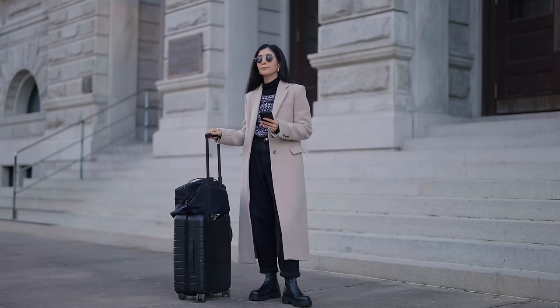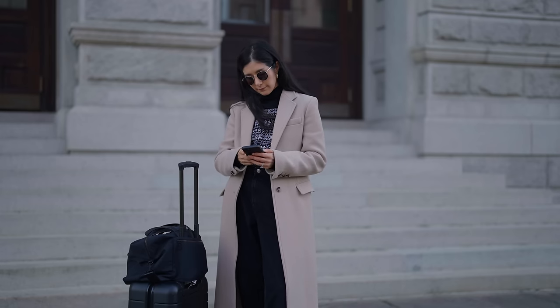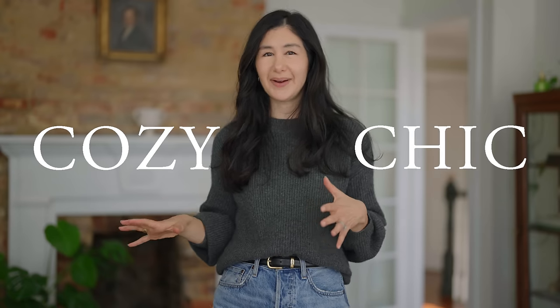For many of us the holidays means travel, and travel is something that I talk a lot about on my channel. I really like to pack light and focus a lot of energy on getting everything into a carry-on and being able to mix and match, but then I'll usually forget about my travel outfit until the last second and have to throw something together that I don't really love. It's such an afterthought. So I thought it'd be helpful in today's video if I shared some cozy but still chic travel outfits.